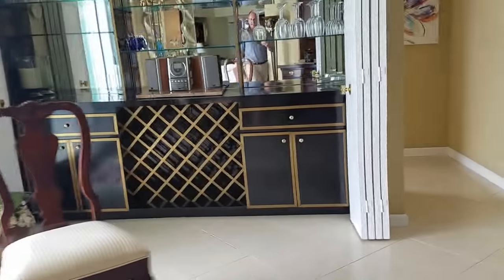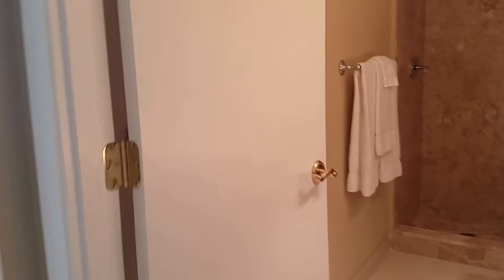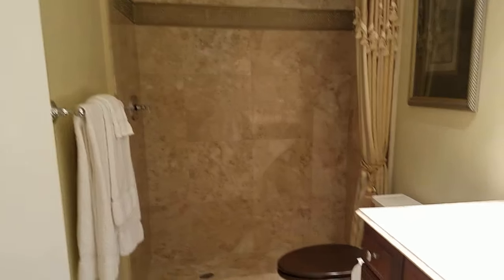Over here it has a kind of little wine bar area, great for entertaining. The guest bathroom is nice — it has a real nice tile shower and nice vanity.